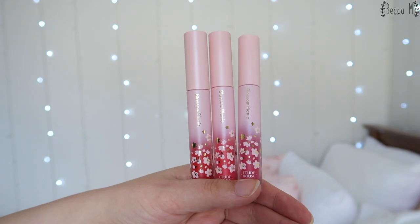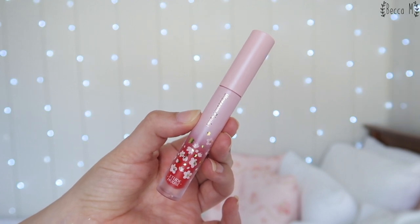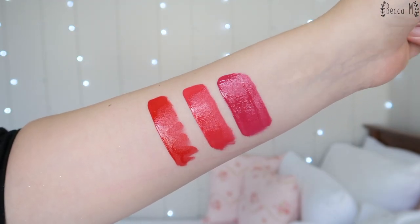The product description says: with rich and vivid blossom-like color pigments, this lip lacquer is fitted with a quick-fixing oil that delivers a quick-drying, smudge-proof matte finish on lips. The packaging is a matte baby pink tube with cherry blossoms at the bottom in gold foil, and you can actually see the color of the tint at the bottom too, which is really helpful. They have a doe-foot applicator with a slight curve which I find great for applying. There are three colors in the matte collection.